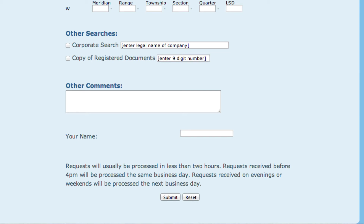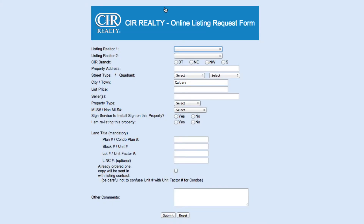This request is sent to the Listing Department. Title requests are processed in less than 2 hours. Requests received evenings and weekends are processed the next business day. If you are submitting a listing and need the title pulled for that listing, this can be done by entering the title information on the online request form. The title must be submitted with a listing or a new title will be pulled.